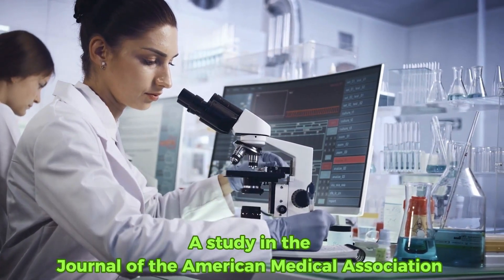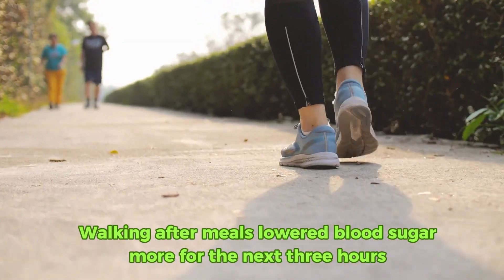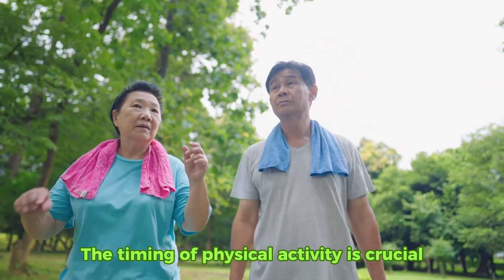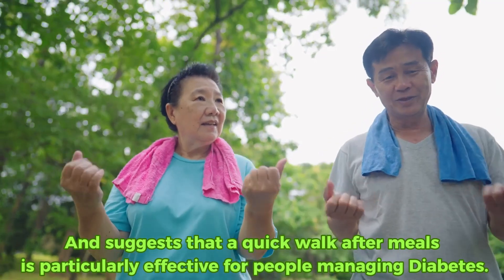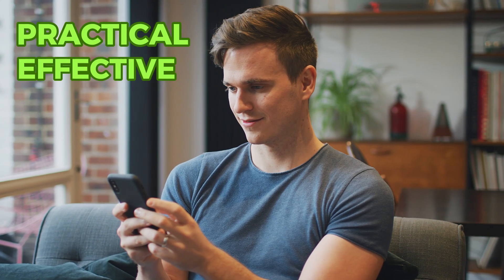A study in the Journal of the American Medical Association discovered that walking after meals lowered blood sugar more for the next three hours than doing one longer walk at a different time of day. The study highlights that the timing of physical activity is crucial and suggests that a quick walk after meals is particularly effective for people managing diabetes.